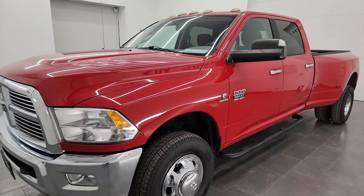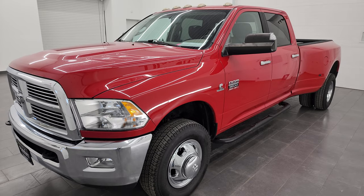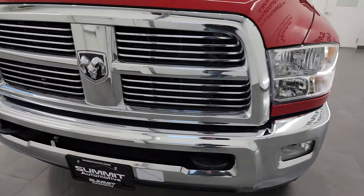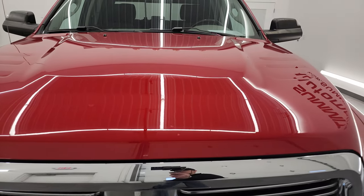This truck has been fully safety inspected by our service shop, has a fresh oil and filter change, all the fluids have been checked and topped off, and it is 100% ready to go. I'm going to go all the way around, inside, underneath, start it up, and take a look under the hood.